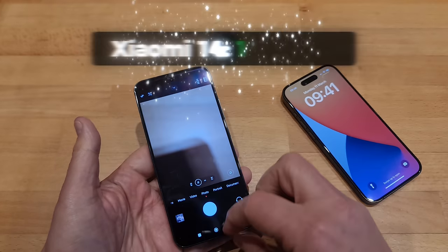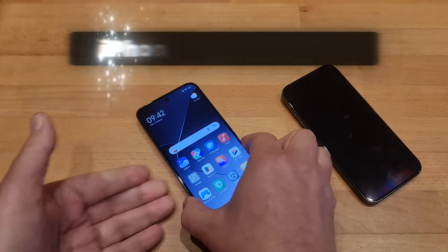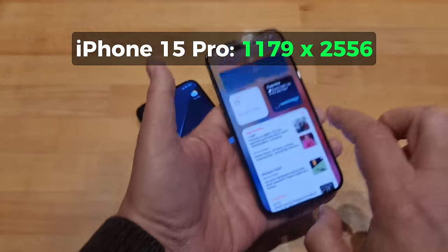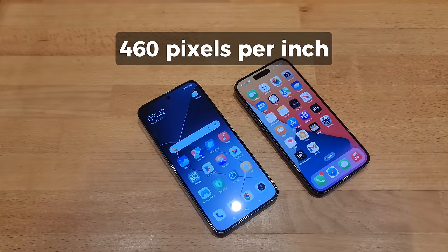The Xiaomi screen measures 1200 by 2670 pixels resolution, compared to the iPhone's slightly smaller 1179 by 2556 pixels. Ultimately, both devices have a pretty sharp 460 pixels per inch.